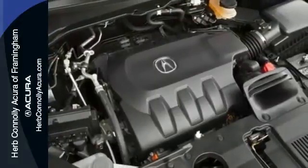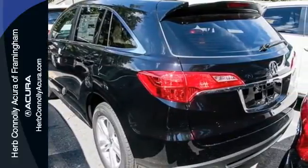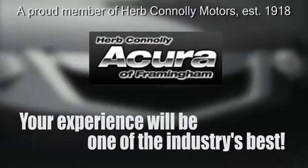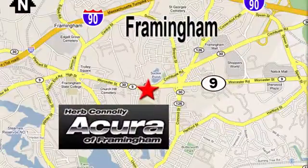This is one highly functional crossover. Come see this Acura RDX before it's gone. Herb Connolly Acura — meeting and exceeding expectations one customer at a time. Stop in today; we're conveniently located at 500 Worcester Road, Route 9, in Framingham, Massachusetts.